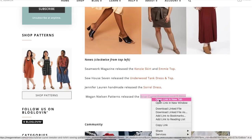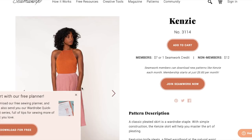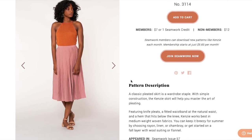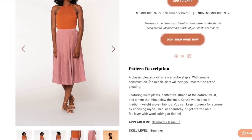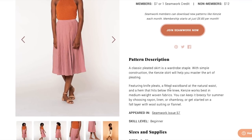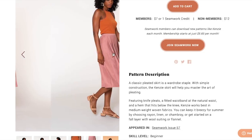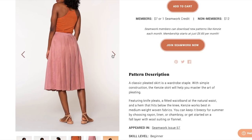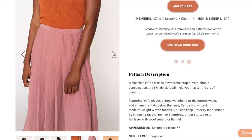We're going to open up all of these from the first week in August, and it makes sense that we would start with Seamwork. They release two new patterns the first day of every month. A subscription is like $6 or $9 or something. I have a link in the description box if you want to get your own Seamwork subscription. The first one is called the Kenzie — it is a classic pleated skirt with simple construction, knife pleats, a fitted waistband, and a hem that hits below the knee.